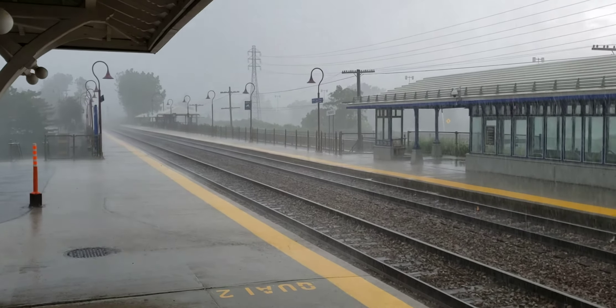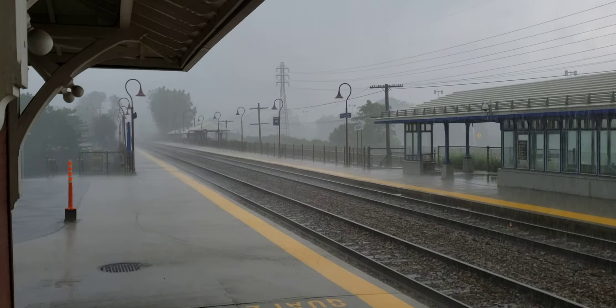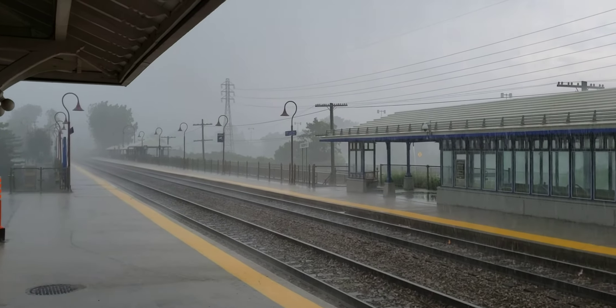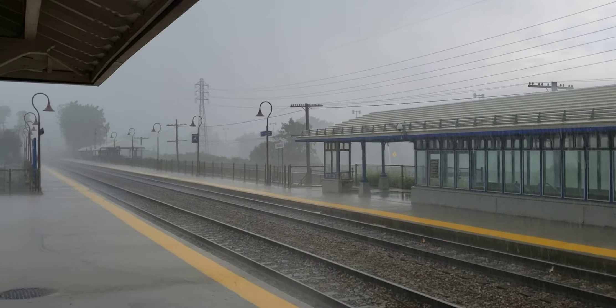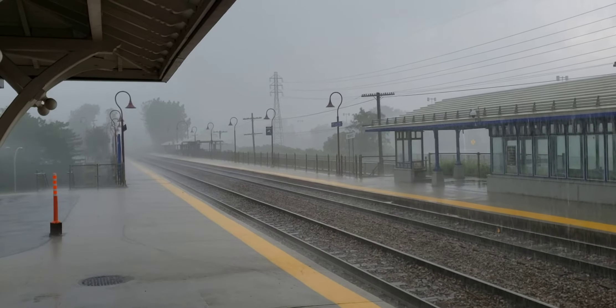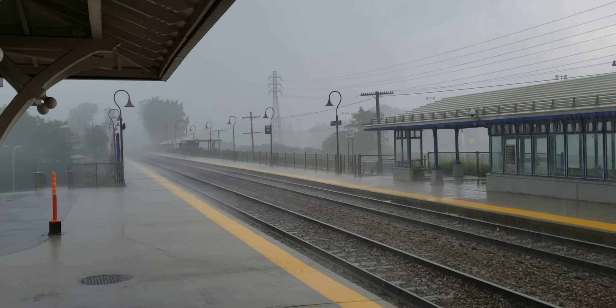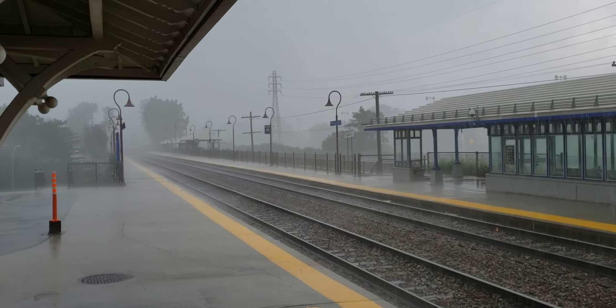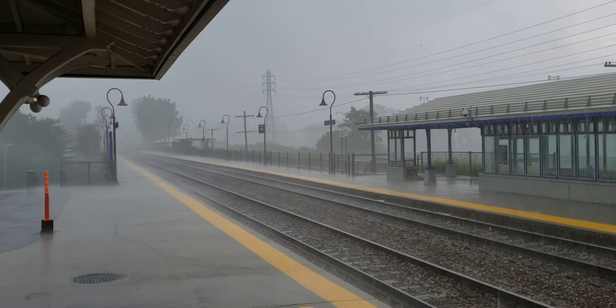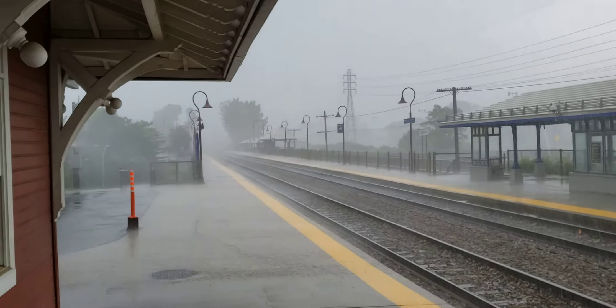Unfortunately there are no trains right now, so I'll let this go. Maybe there'll be some thunder and lightning, I don't know. Usually in something this heavy it goes quickly and there's some thunder and lightning to accompany it, but I'm not really seeing any lightning.